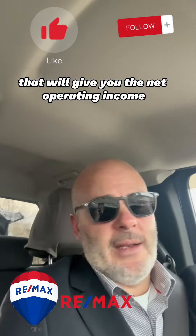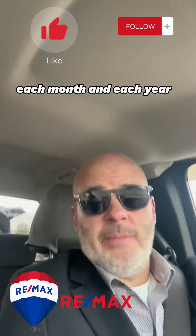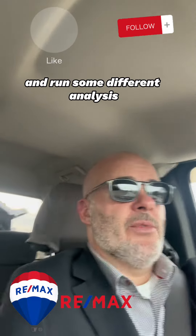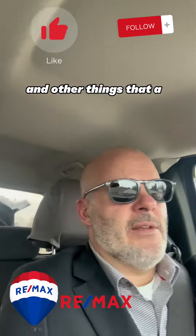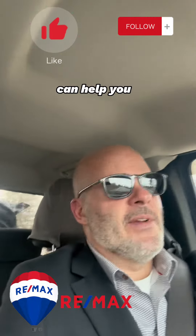Once you get the gross profit, you want to take off the total expenses. That will give you the net operating income, which tells you how much actual money you're going to be getting each month and each year. From there, you can look at the total purchase price and run different analyses like capitalization rate, cost-on-cost analysis, and other things that a lender, real estate investor, or real estate agent can help you with.